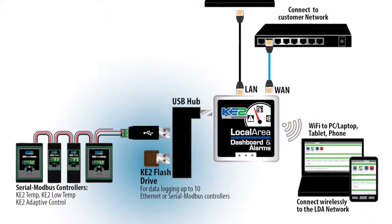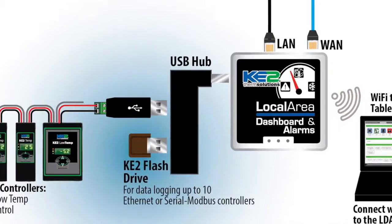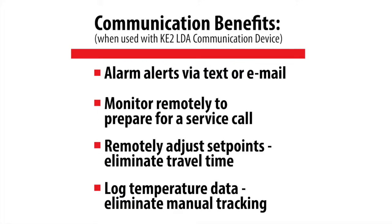You can data log temperature for your Key to Low Temp with our Key to Flash Drive. You can log 10 Key to Therm controllers for up to 366 days. This is a huge time saver and eliminates the hassle of manual tracking.